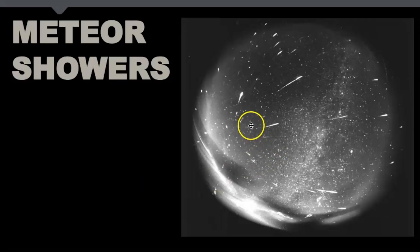If you look at this photograph, it's a four-hour time lapse of a meteor shower. If you trace all these points back to the original point, that's where the radiant would be.